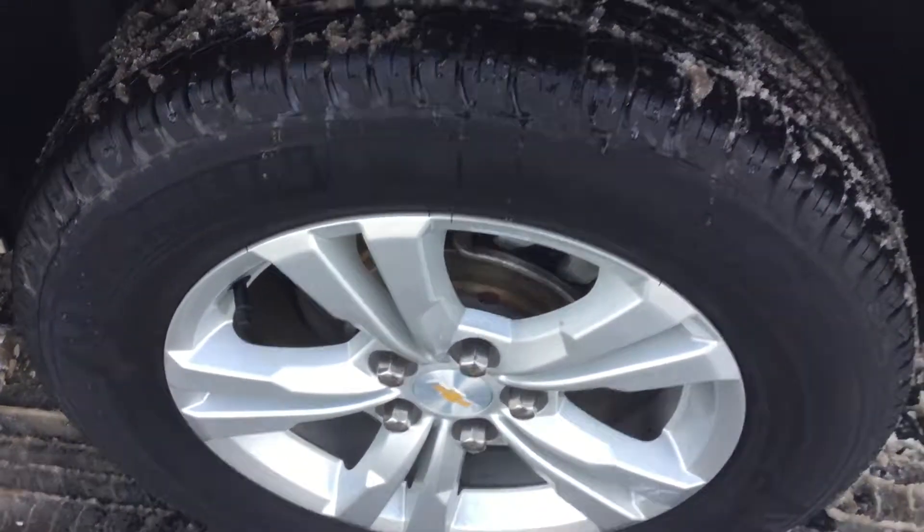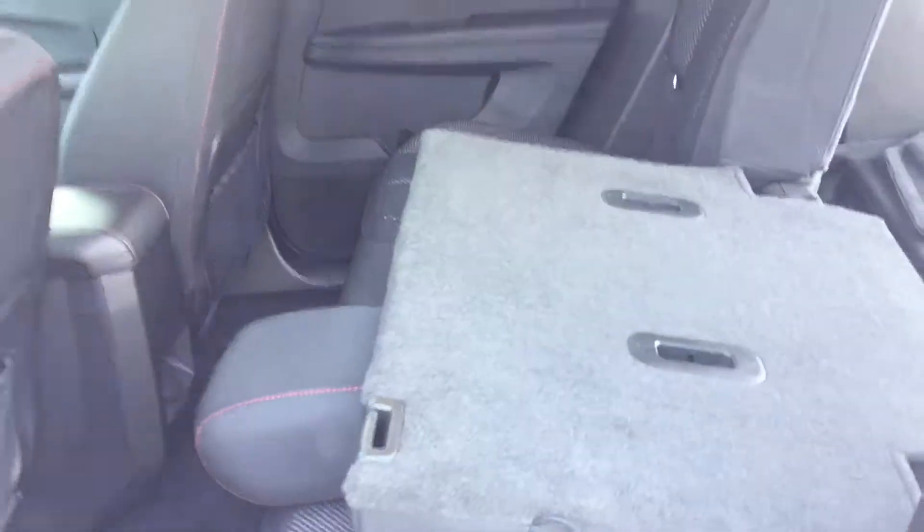There is a lot of tread on the tires. Very clean charcoal interior, with enough room to fit all your passengers.